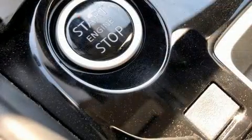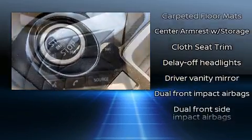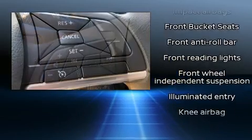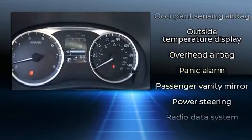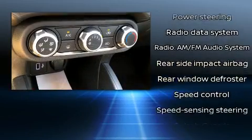Audio features include an AM-FM radio and four well-positioned speakers. Nissan also prioritized safety and security by including dual front impact airbags, front and rear side impact airbags, traction control, brake assist, ignition disabling, and ABS brakes.